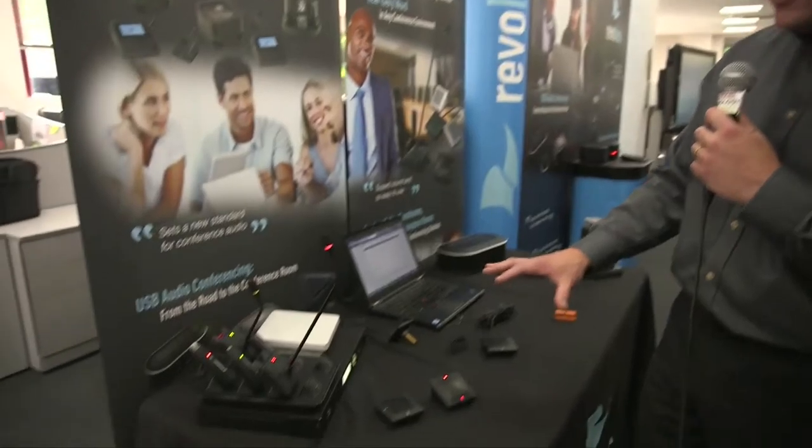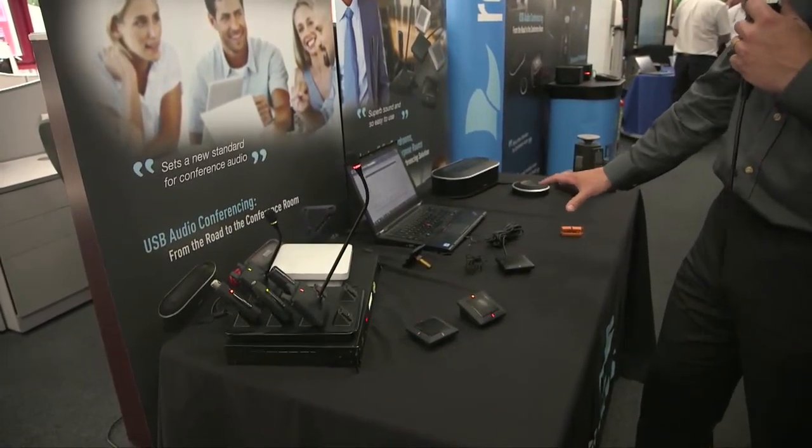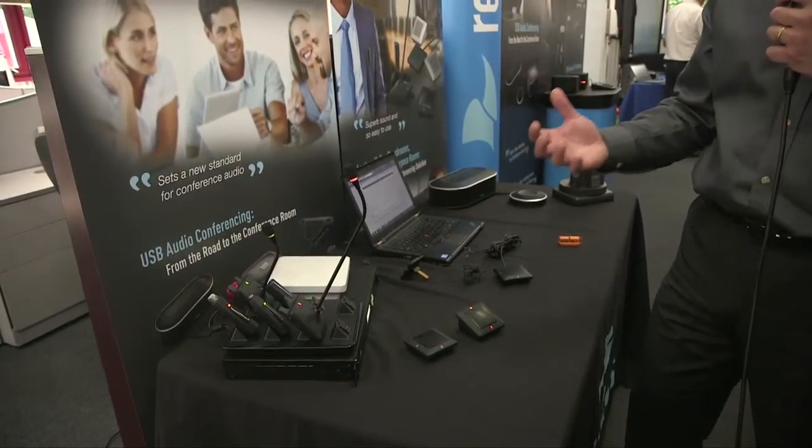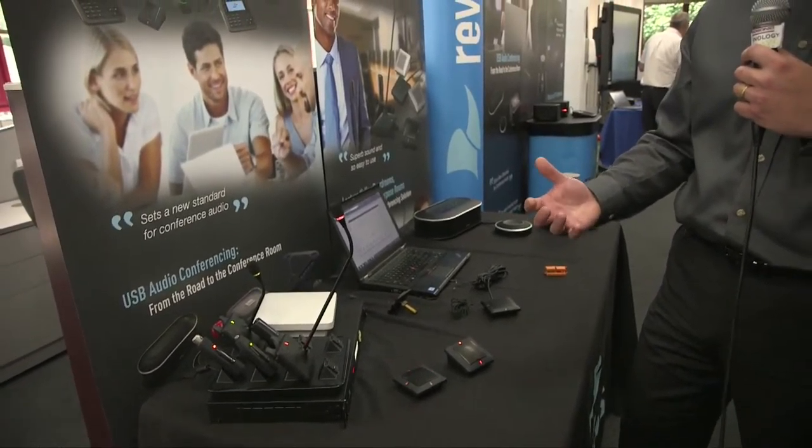What we're showing at the Tech Day today is the RevoLabs Elite microphone solution. These are all wireless, and we do have wired versions as well, which we'll talk about in a second. The most important thing about microphones is getting them in the right position — the closer you can get a microphone to the person, the much better audio quality you will get in your call or video call.